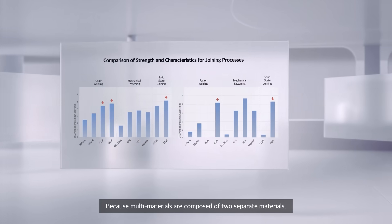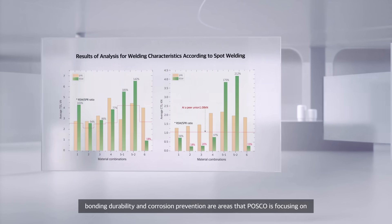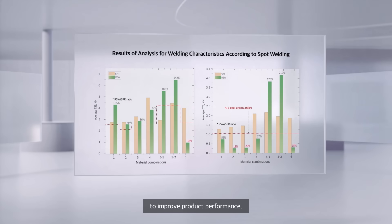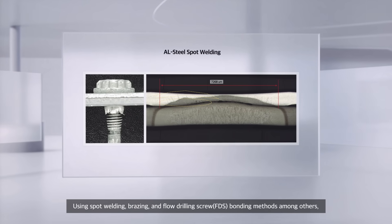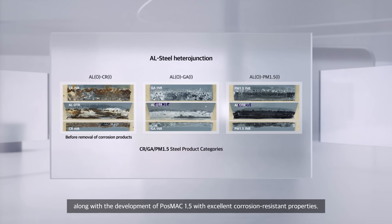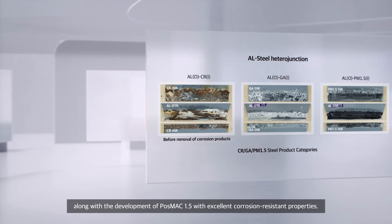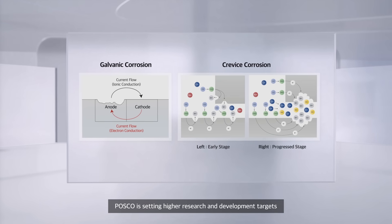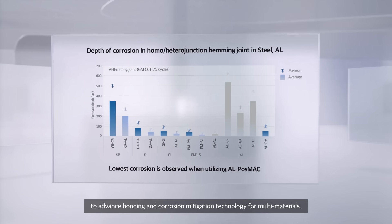Because multi-materials are composed of two separate materials, bonding durability and corrosion prevention are areas that POSCO is focusing on to improve product performance, using spot welding, brazing, and FDS bonding methods among others, along with the development of POSCO MAC 1.5 with excellent corrosion-resistant properties. POSCO is setting higher research and development targets to advance bonding and corrosion mitigation technology for multi-materials.